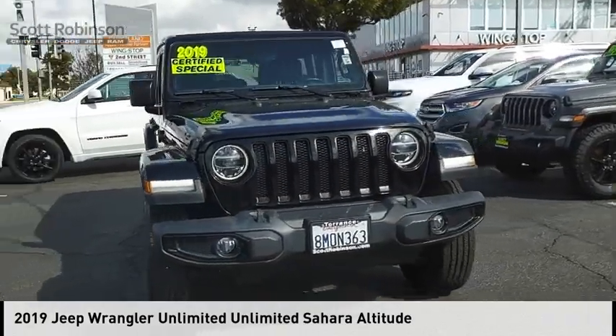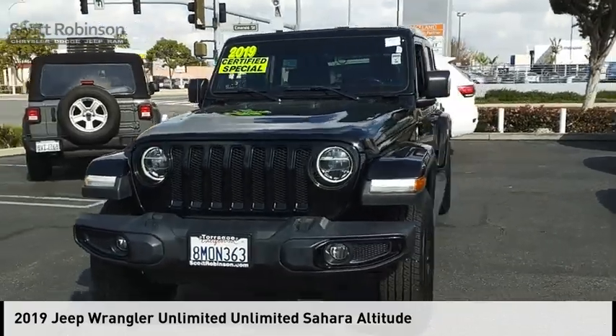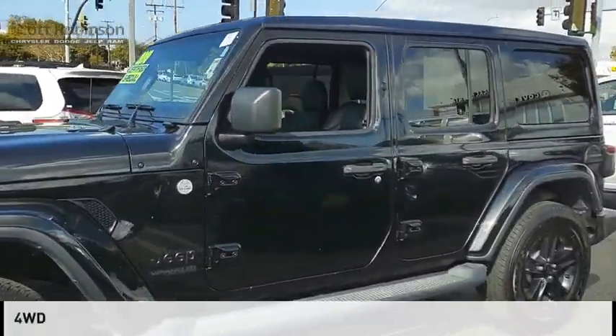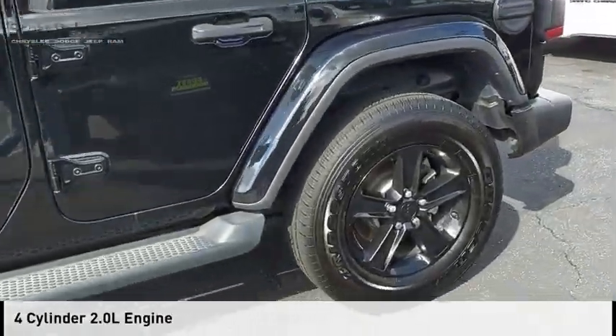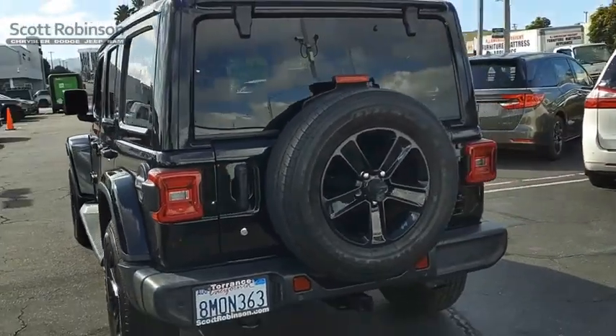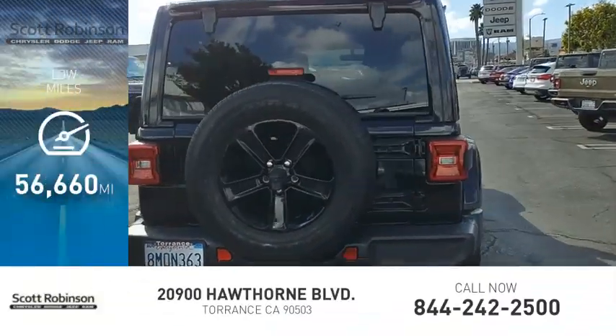Stop by and take a look at the 2019 Jeep Wrangler Unlimited. This vehicle is powered by a four-wheel drive, four-cylinder, 2.0-liter engine, and comes with an eight-speed automatic transmission. This vehicle has less than 60,000 miles.